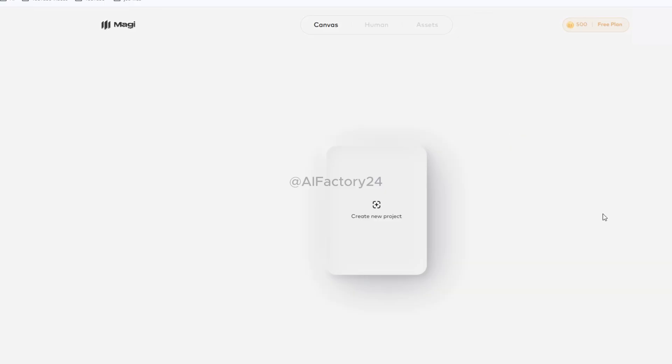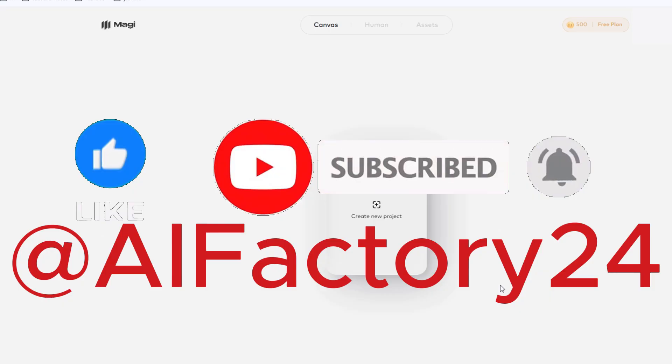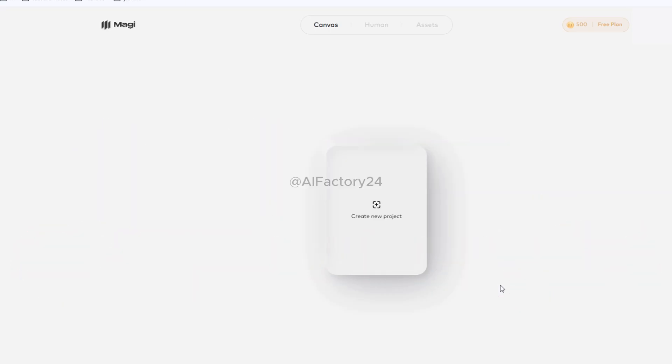Once you log in to Magi, you'll land on the dashboard, your main workspace. Since this is your first time using it, all projects will be listed here, and right now it's almost empty. In the center, you'll see a large card that says Create New Project. At the top of the page, there are three menus: Canvas, Human, and Assets. This is where you'll start creating your AI videos. Just click the Create New Project card to begin. In the top right corner, you can check your plan status. The free plan includes 500 credits. Later in this video, I'll show you how to get unlimited credits, so make sure to watch until the end.